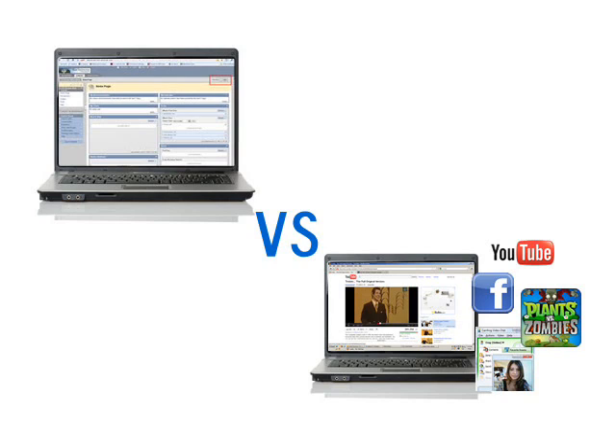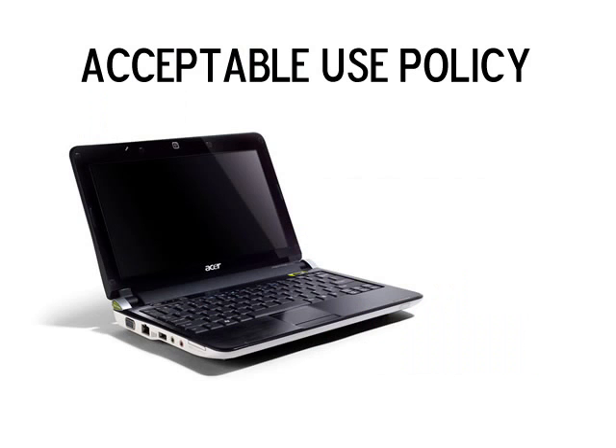Irving ISD wants you to use your school laptop for learning, creating, and exploring. To help accomplish this, they have created a set of rules called the Laptop Acceptable Use Policy that explains what you can and can't do with your school laptop. There are guidelines for using the internet and what websites you can visit. There are limits on what you can put on your laptop, such as games, music, or other programs that didn't come with it. Your use of the computer will be monitored in various ways to help you stay on track with following the rules. Let's take a closer look at the Acceptable Use Policy in the next video.